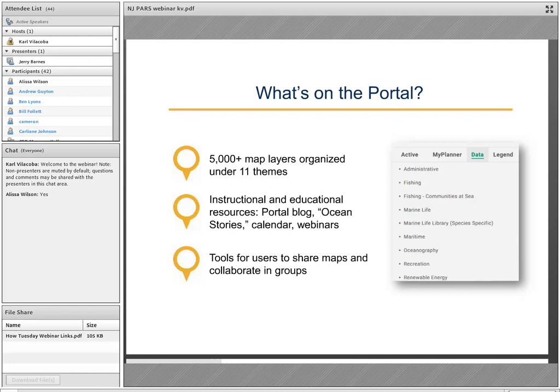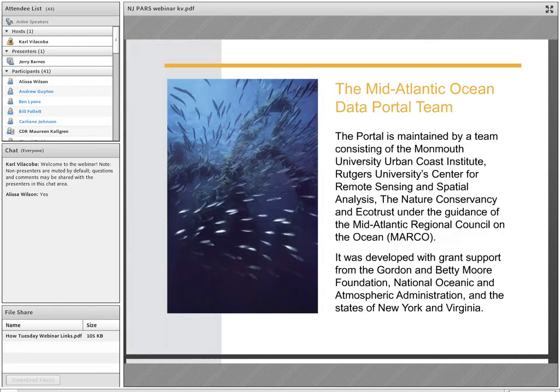We've got a calendar where you can find out about webinars like this one and conferences of interest to portal users, and we host semi-monthly webinars. We've also got great tools for users to share maps and collaborate in groups on projects. The portal team currently consists of Monmouth University's Urban Coast Institute, Rutgers University, The Nature Conservancy, and our developer, Ecotrust, working under the guidance of the Mid-Atlantic Regional Council on the Ocean, or MARCO.